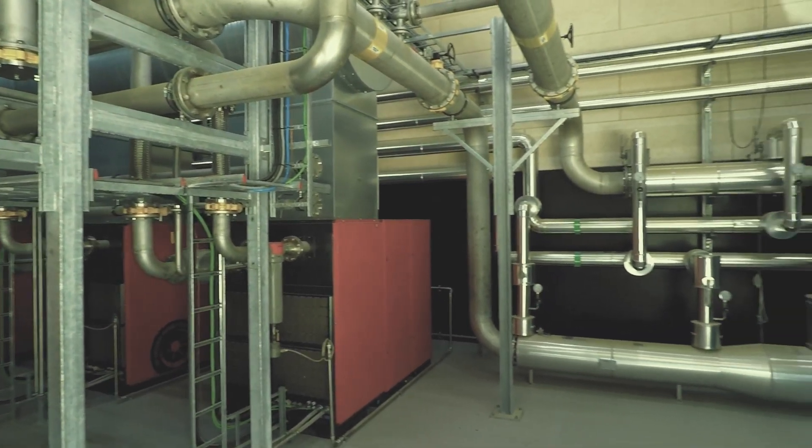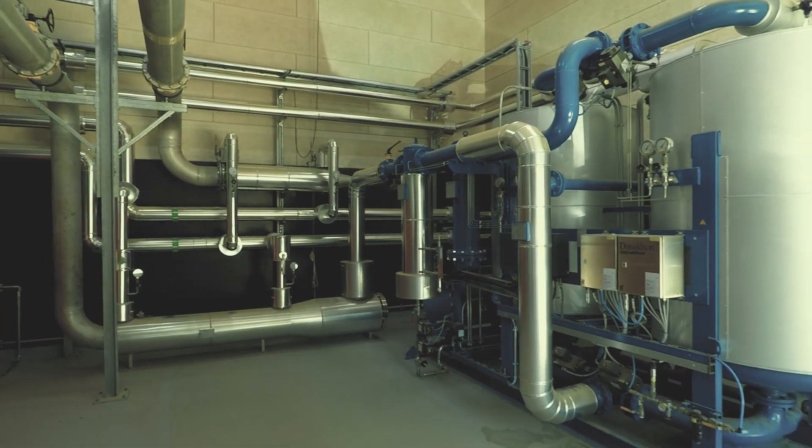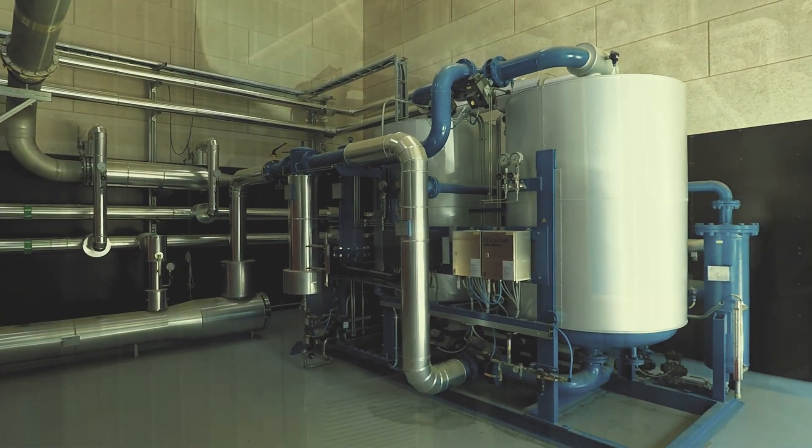The compressor station compresses the bio-methane up to 6 to 7 bar. The gas is cooled down and sent to the natural gas grid.